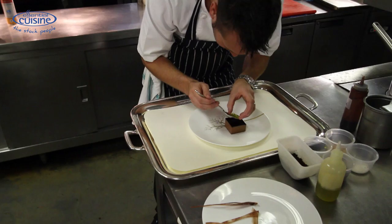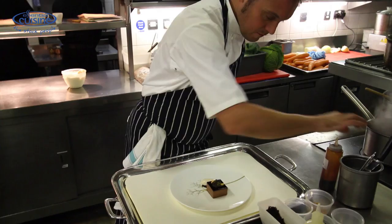Then we serve it in a perfect square which is then dressed with olive oil, salt and hazelnut ice cream on the side. It's very simple but very fun. Thank you.